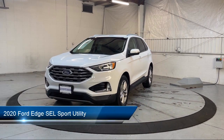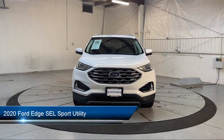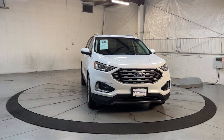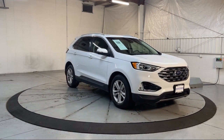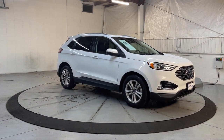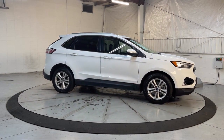It comes equipped with FordPass Connect, Auto High Beam Headlamp Control, Keyless Entry, Heated Front Seats, Roof Rack, Sirius XM Satellite Radio, Rain Sensitive Windshield Wipers, Emergency Communication System, and SYNC 3 911 Assist.